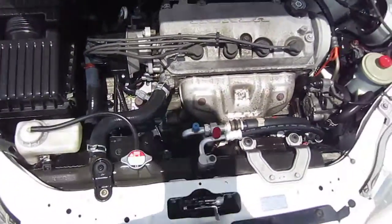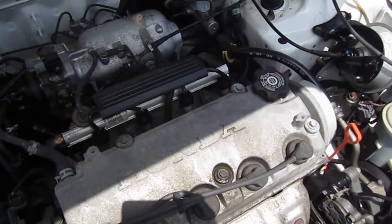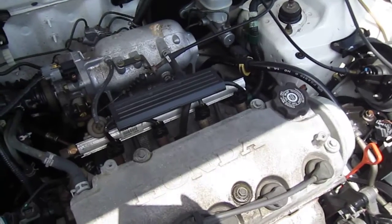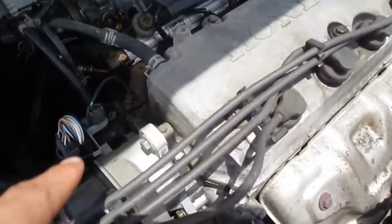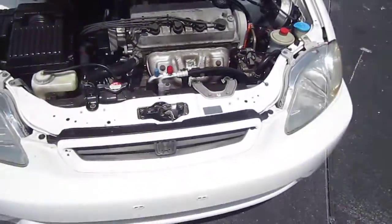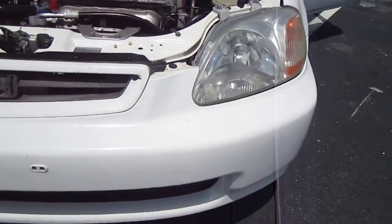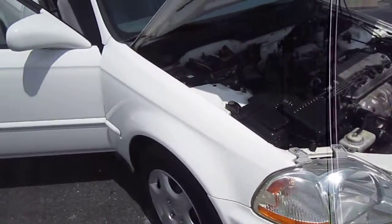But other than that, no leaks — very clean engine here. Believe it's all powered by a 1.6 — yep, 1.6 VTEC mechanism right there. So 1.6 VTEC engine, very nice. And this is a one-owner, no-accident AutoCheck certified vehicle.